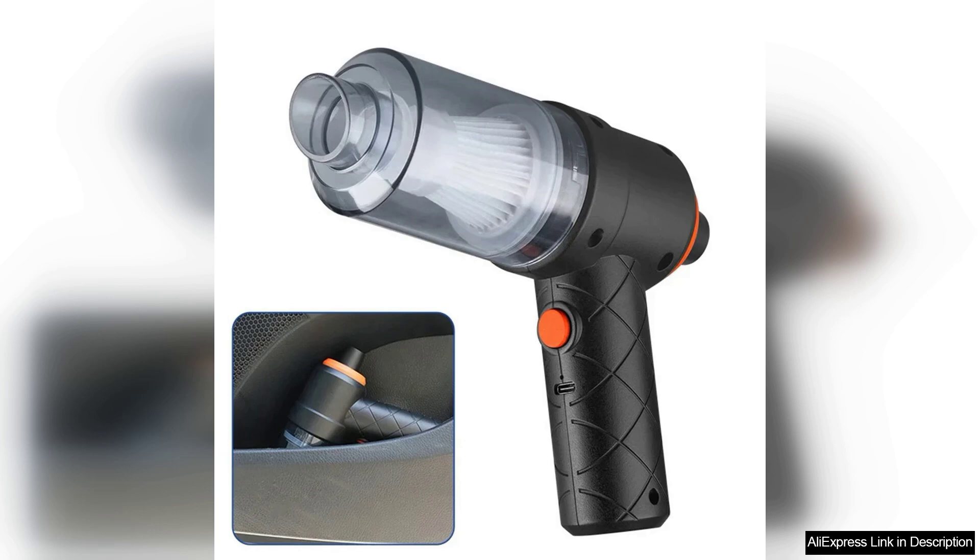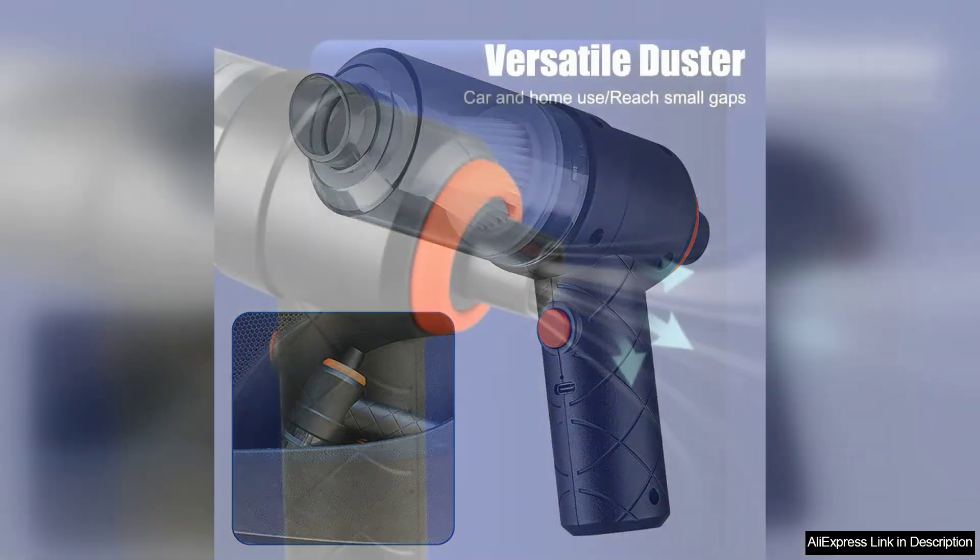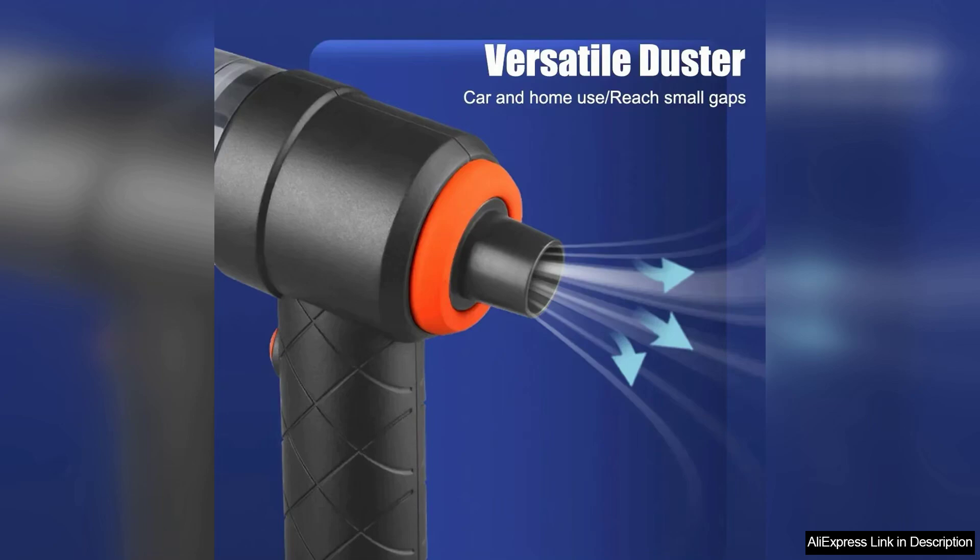The design is both sleek and ergonomically friendly. It feels comfortable in hand and the lightweight construction means I can clean for extended periods without straining my wrist. The included attachments, such as the crevice tool and brush nozzle, enhance its versatility, enabling me to clean hard-to-reach areas and upholstery with ease.